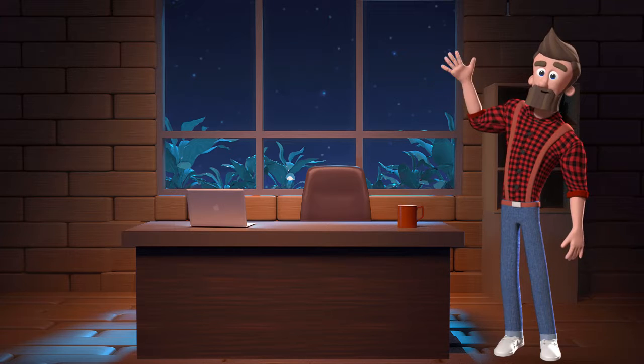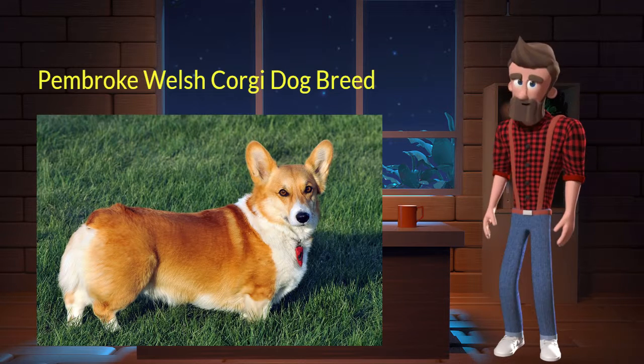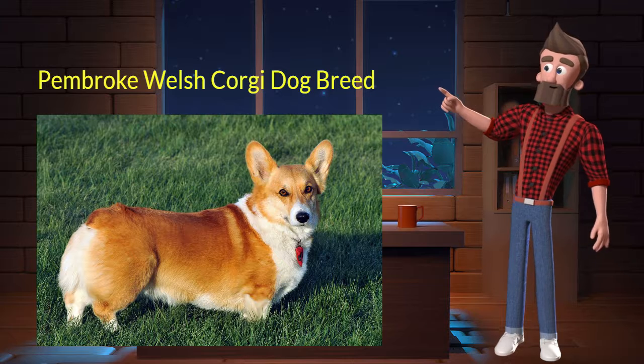Hi, welcome to DrWaggers.com, your only destination for dog breed information. Today we will talk about Pembroke Welsh Corgi dog breed. So let's get started.